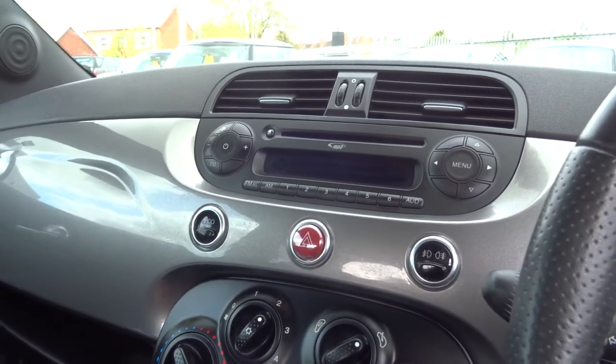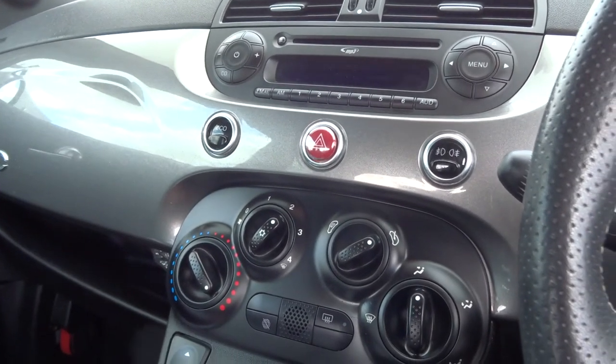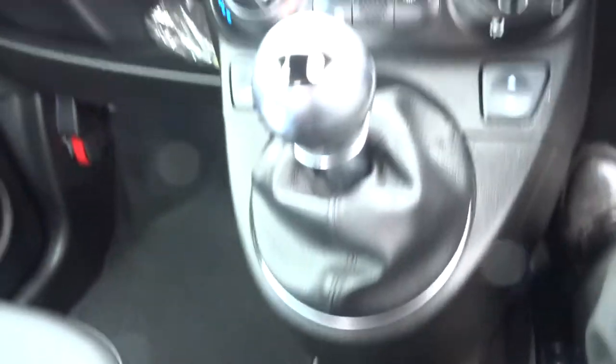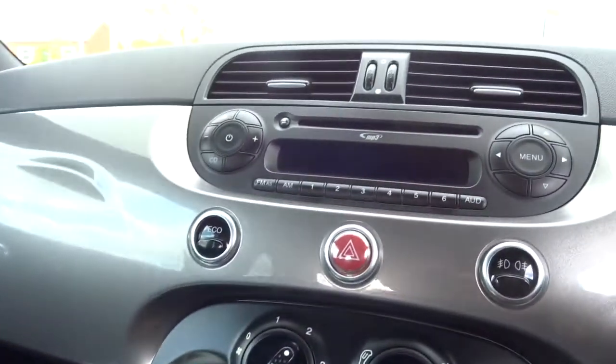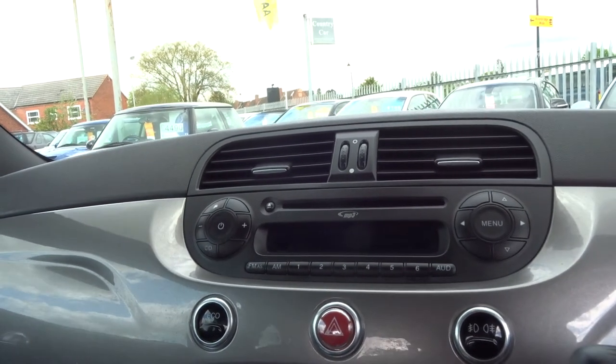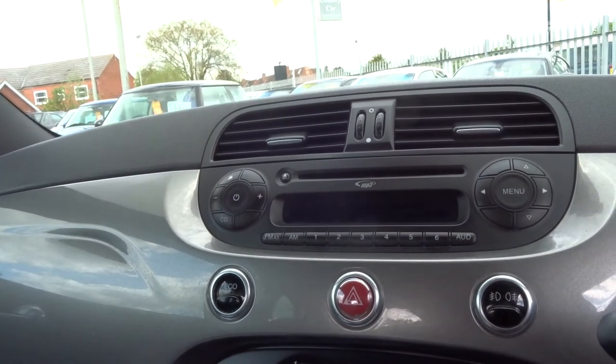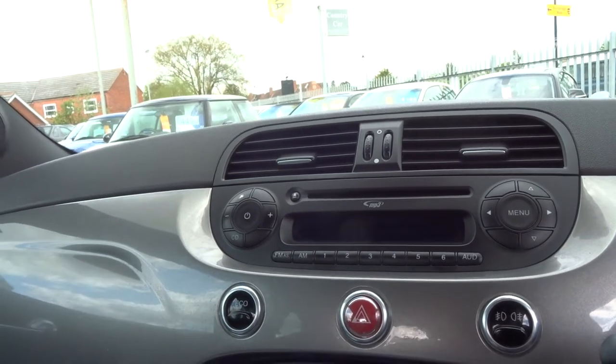The car's got air conditioning, eco mode, electric windows both sides, auxiliary points and a charge point for your music or your phone. It's got Bluetooth telephone, rear child safety ISOFIX as well, and front and rear fog lights.